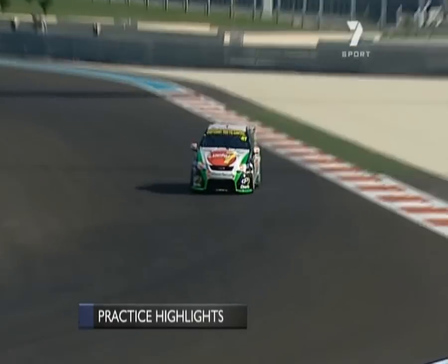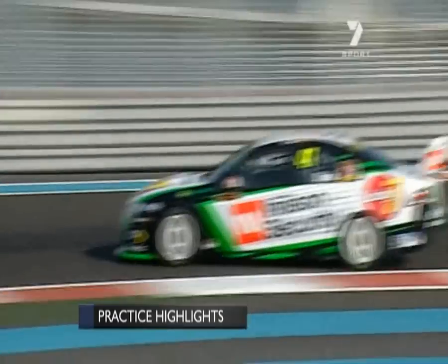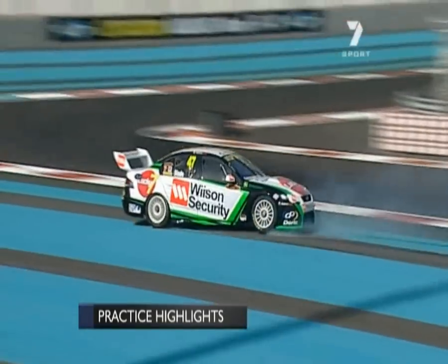All right, thanks Larko. And talking about racing, we can now show you practice with the V8 Supercars on track yesterday. Nobody hit the wall, but plenty found the runoff. And thankfully around here, there's lots of runoff.